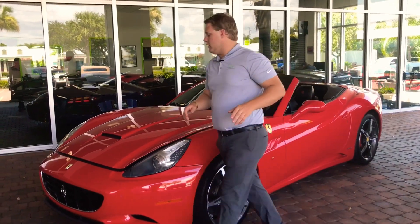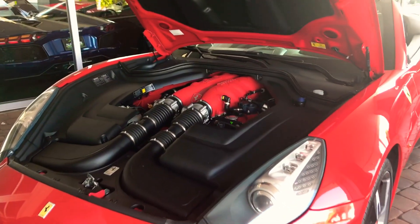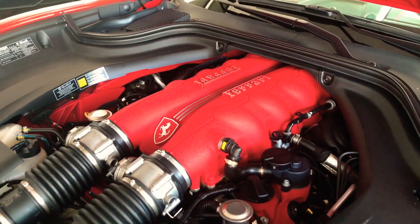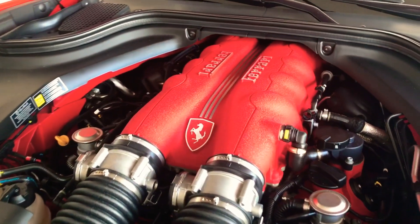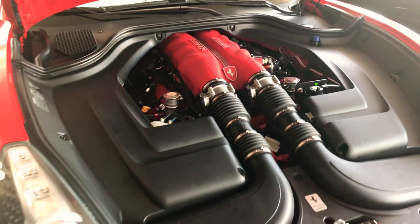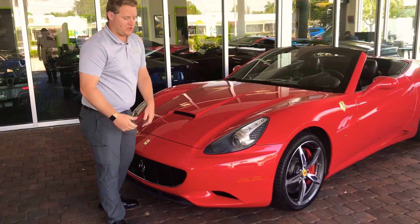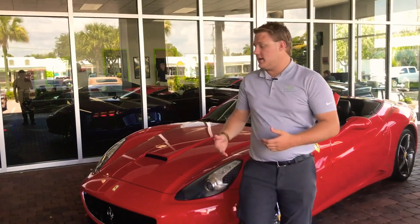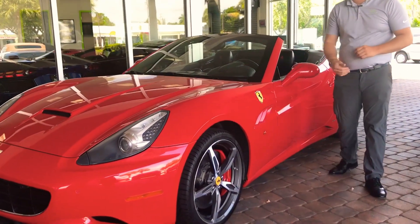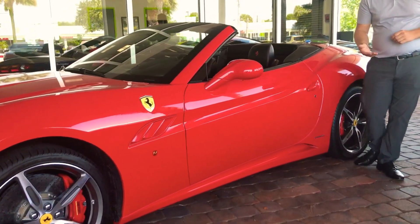Taking a look under the hood, this 2013 California is equipped with a 4.3 liter naturally aspirated V8 — a great sound, and just one of the many things that makes this a great starter car for anyone looking to get into a Ferrari or add to their collection. This car has about 7,600 miles on it, a nice spotless engine bay, very well taken care of. Here at Naples Motorsports, all new inventory goes through our service department for a 172-point inspection, covering every nook and cranny on every car we receive, ensuring no surprises for any buyer.